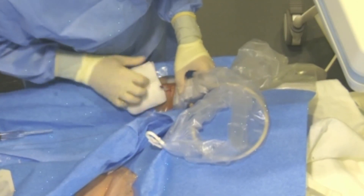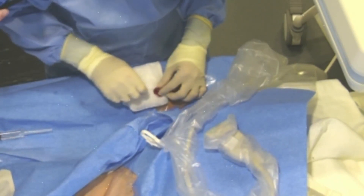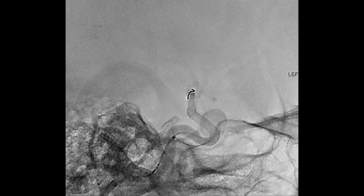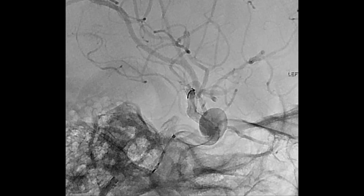The procedure starts by threading a thinly designed catheter into the radial artery, then slowly navigating the wire up the arm, making a turn at the shoulder, then another straight up to the brain.